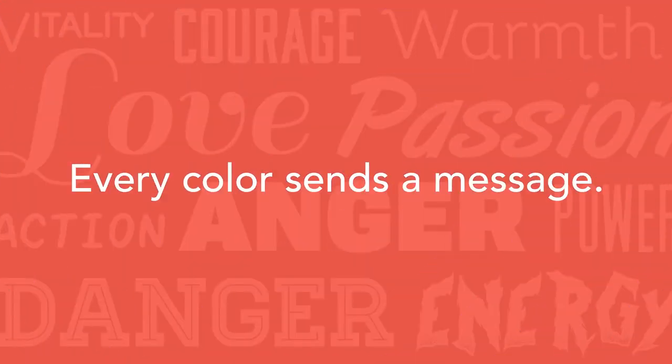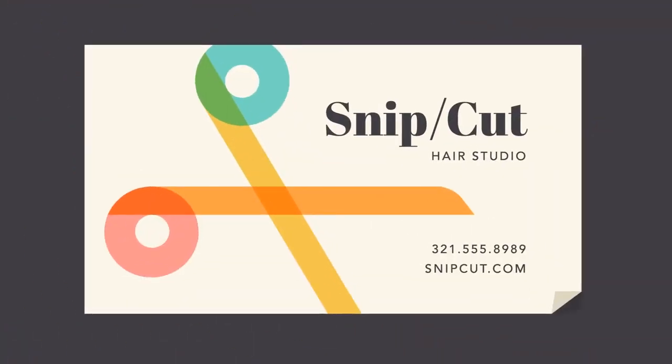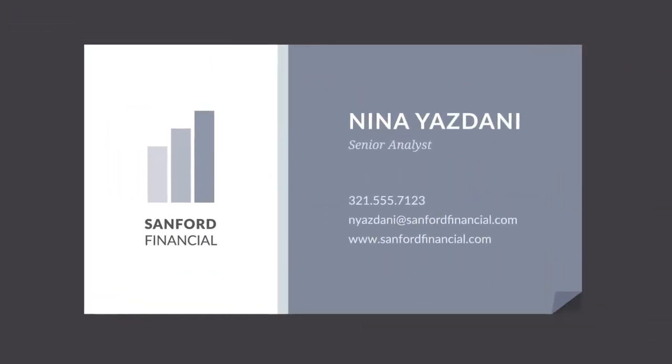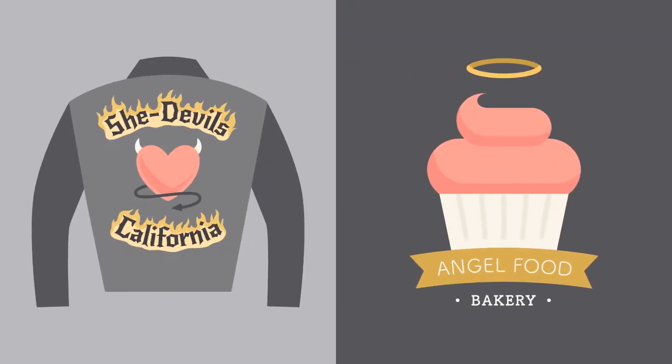Every color sends a message. It's important to consider the tone of your project and choose a color palette that fits. For example, bright colors tend to have a fun or modern vibe, while desaturated colors often appear more business-like. Sometimes it just depends on the context — you'd be surprised how flexible color can be.